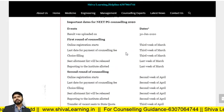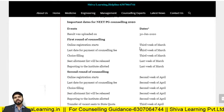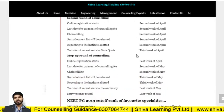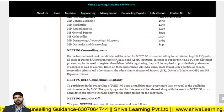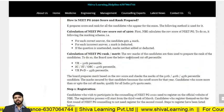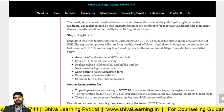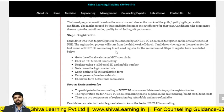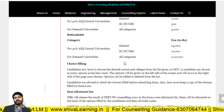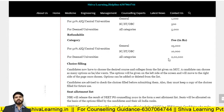Regarding counseling: the schedule starts in the third week of March and the first allotment will come in the last week of March. For registration, visit www.mcc.nic.in. If you are doing counseling for deemed universities, you have to pay 2 lakhs security money. For the 15% All India central quota, general category candidates must pay a security amount of 25,000 rupees; SC/ST/OBC — 10,000 rupees.